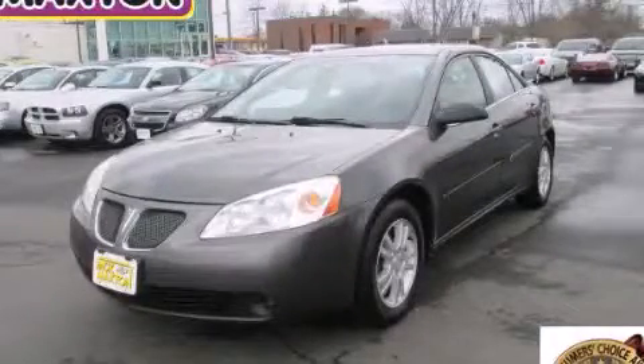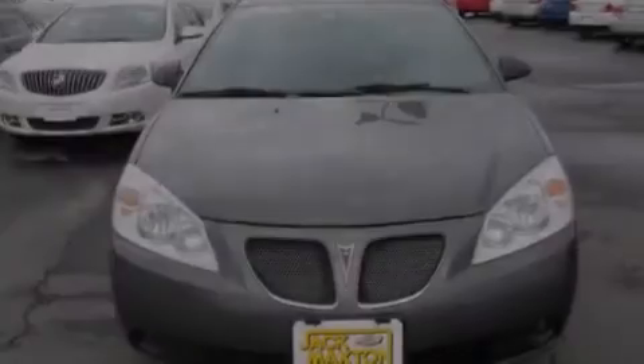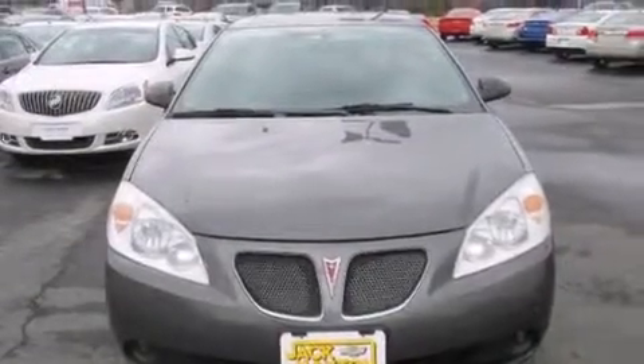This is a 2006 Pontiac G6. It features a six-cylinder engine and an automatic transmission.